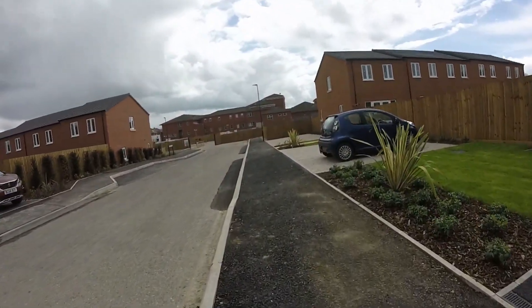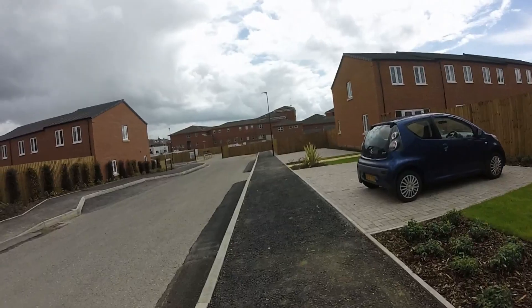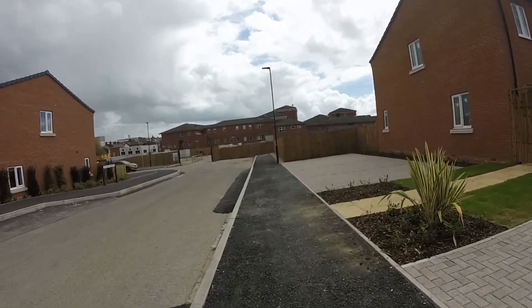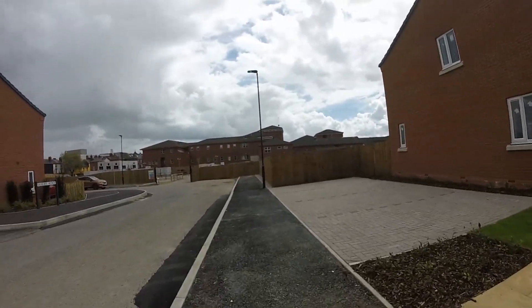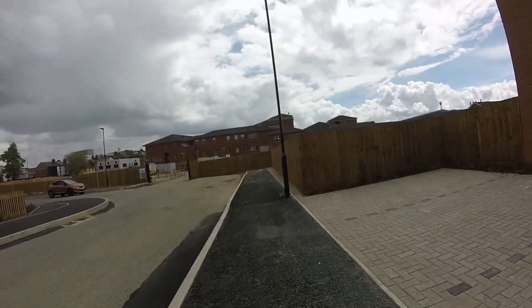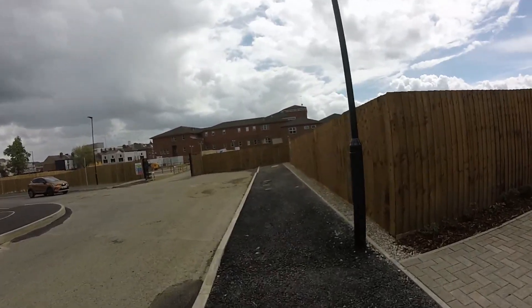They're not very big houses though. Anyway, that's a quick look at the development of the old former Derbyshire Royal Infirmary. There's Mr Security Man over there still pacing up and down.